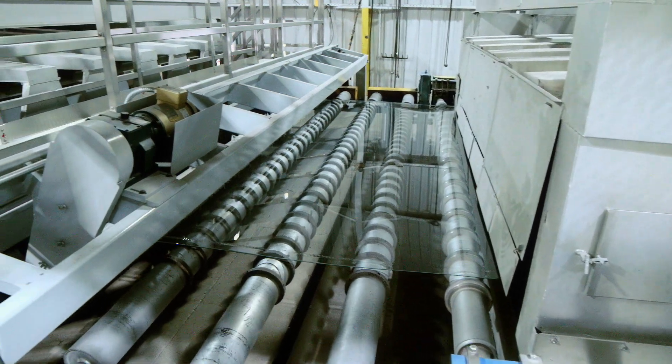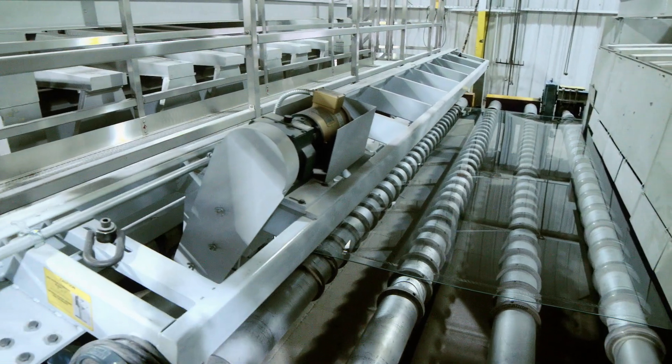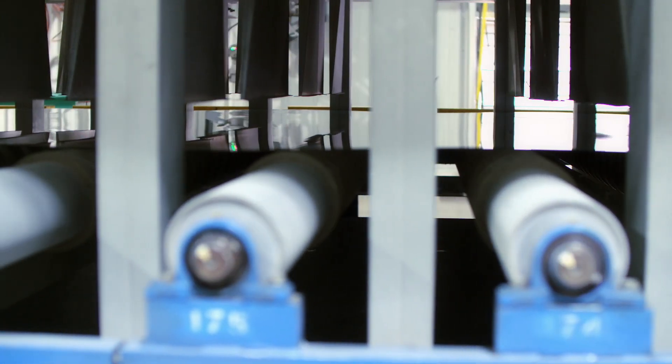The mass air section is the final phase of the annealing lehr. This is where the glass is bombarded with air, driving the temperature of the glass down to where it can be cut.